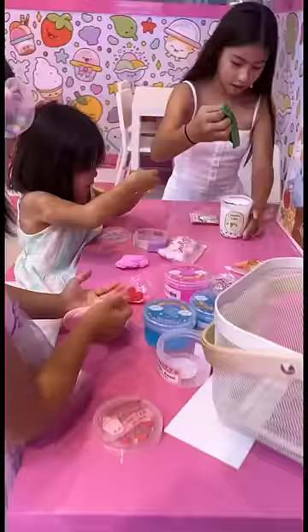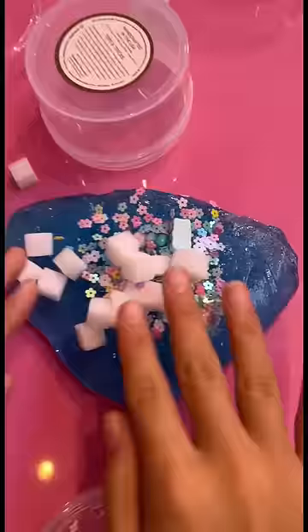I chose some foam cubes, gummy bears, a heart, some flowers. After you're done designing your slime, you can play with it in their little designated play area. So cute.